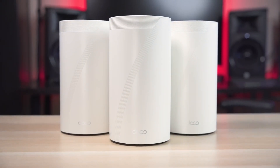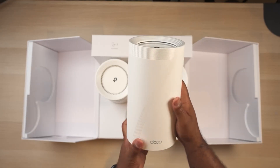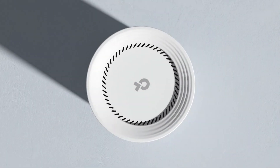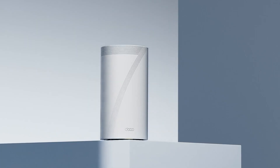The Deco BE95 also embraces the latest channel technology, with three 320 megahertz channels on the exclusive 6 gigahertz band, ensuring minimal interference and maximized throughput.